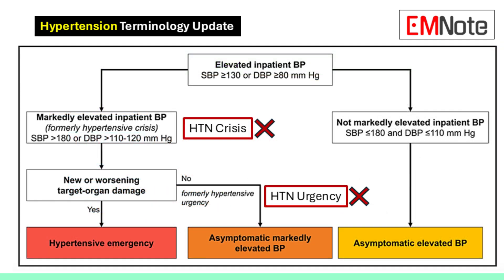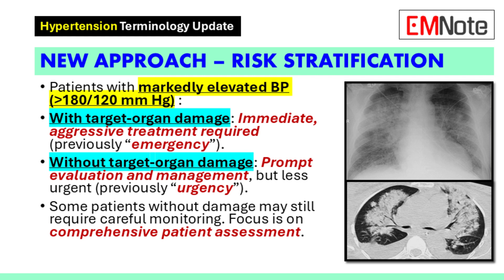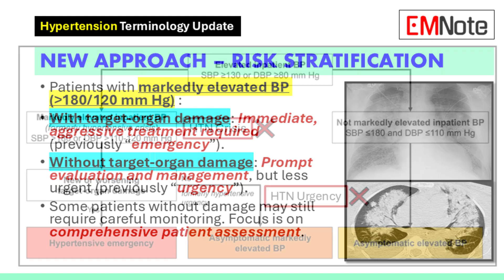Under the new guidelines, there are two categories based on the presence or absence of target organ damage. The first category is with target organ damage — meaning the high blood pressure is already causing harm and we need to treat it aggressively and right away. That's similar to what we used to call a hypertensive emergency.